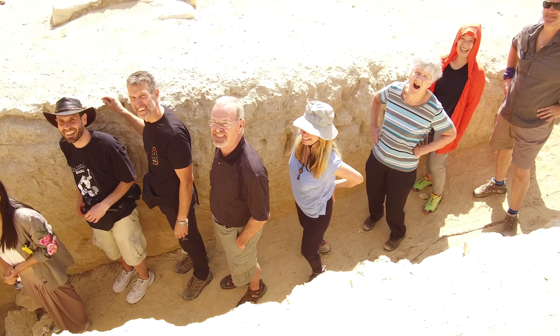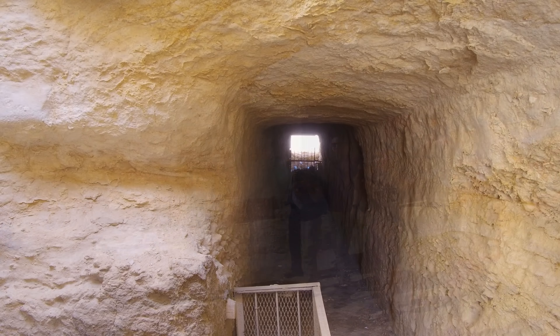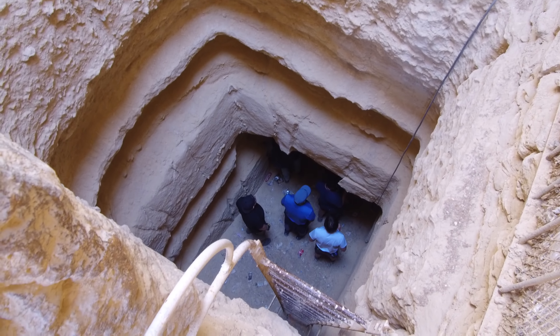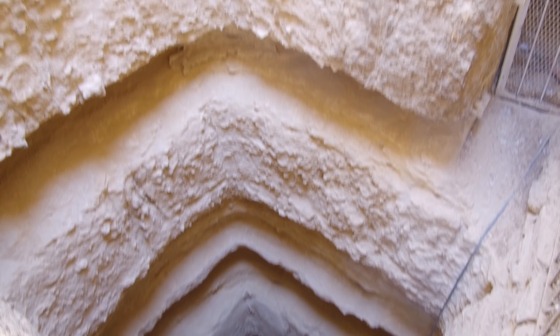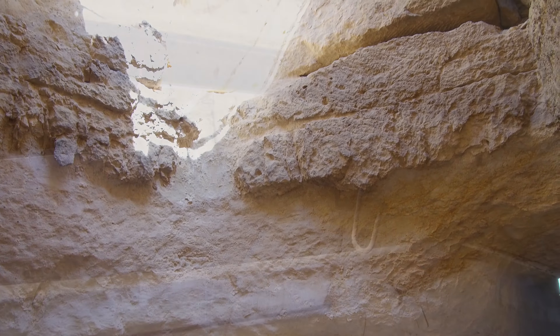Here we are on the Giza plateau, at the phenomenal Osiris Shaft, which has only been open since around 2016 — it had never been open to the public before. It consists of three levels. Looking down into level one, you can see it's carved out of the limestone bedrock underground.